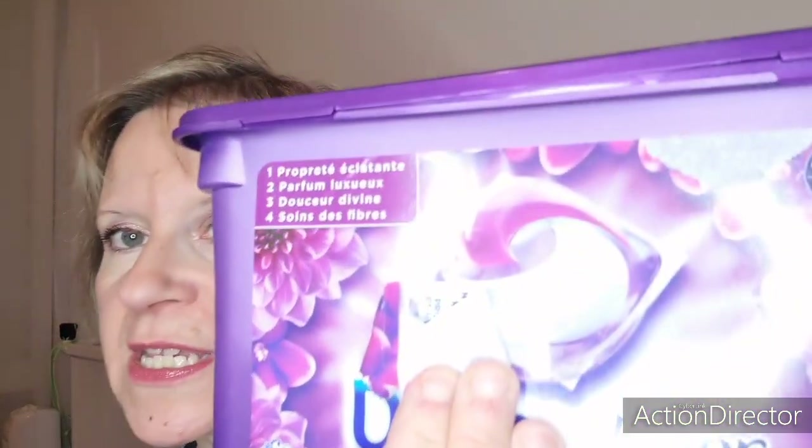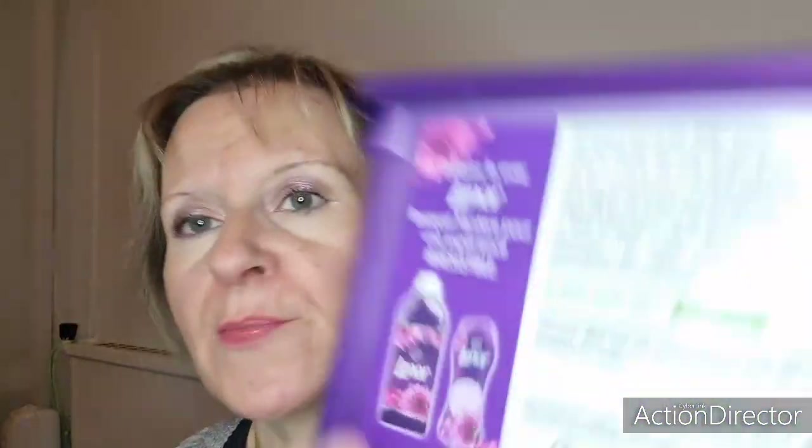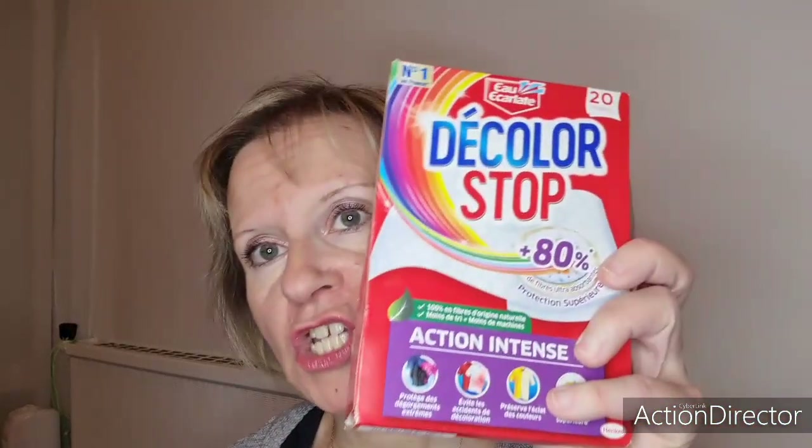Premièrement, j'ai terminé des Dash et Lénor avec le parfum Bouquet Mystère : propreté éclatante, parfum luxueux, douceur divine, soin des fibres. J'ai vraiment beaucoup aimé cette lessive, ce n'est pas la première fois que je vous la présente. Vous avez du Lénor avec 32 capsules, j'aime beaucoup. Il y a même le Lénor assouplissant Bouquet Mystère, je vous le conseille. Ensuite, des Monsieur Propre gomme magique, que je vous présente assez souvent. Les Décolor Stop, 20 lingettes, pour éviter les accidents de couleurs — et ça sent super bon, encore la lessive Lénor.